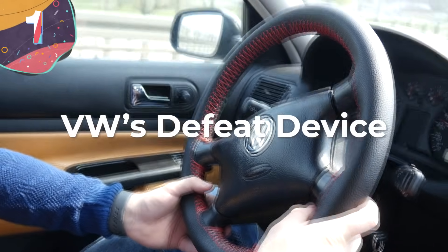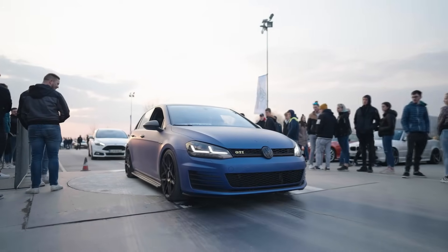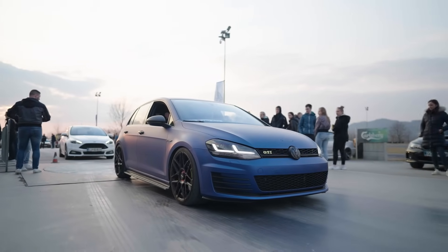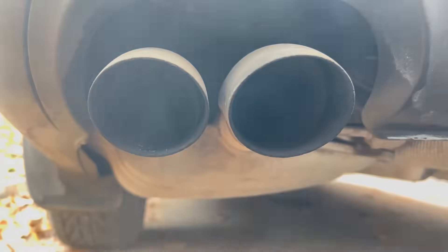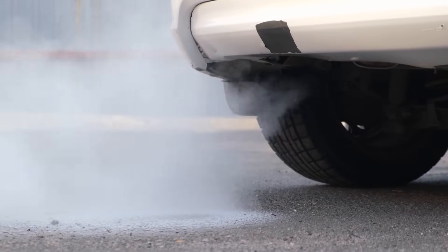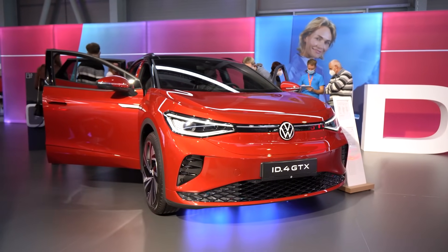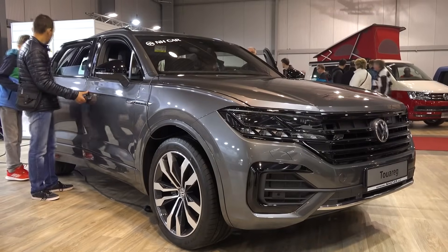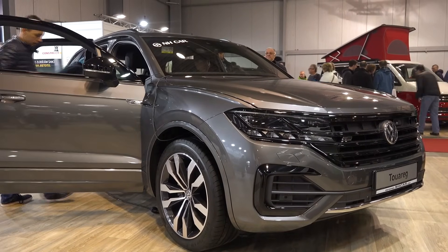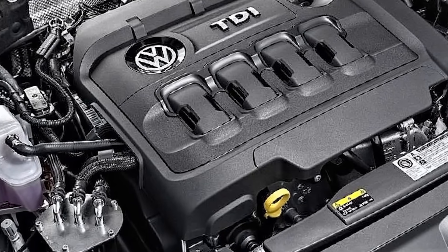Number 1: Volkswagen's Defeat Device. In most cases, design blunders made by automobile manufacturers are entirely accidental, but there is one instance where it was done very much on purpose in order to circumvent the law. With the realization that car emissions are a major cause of pollution, governments around the world have been introducing increasingly strict rules about the levels of pollutants that can be released from each vehicle. But Volkswagen did something totally different with their diesel engines — they knew that the testing regime would put the car through different usage than when it's on the road, so they installed software called a Defeat Device that would detect if it was being tested and change the engine performance as a result.